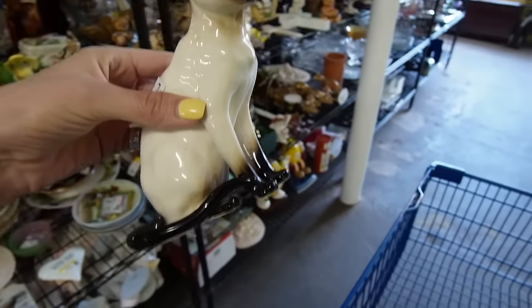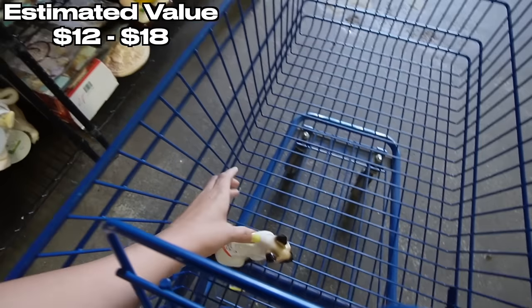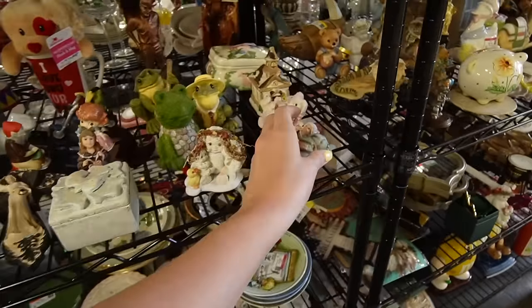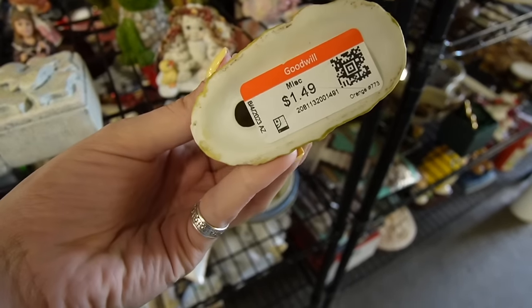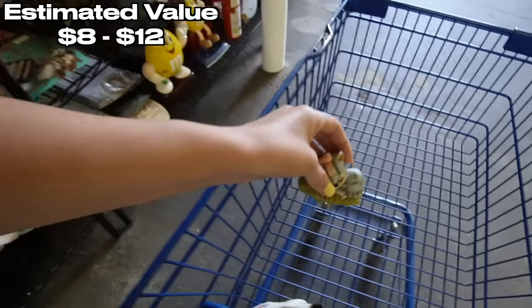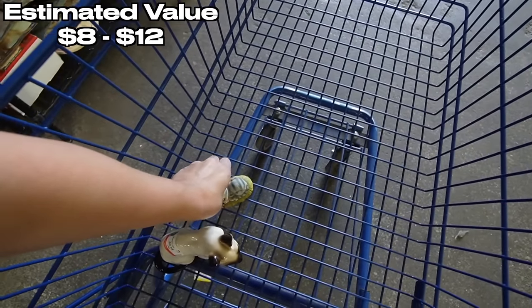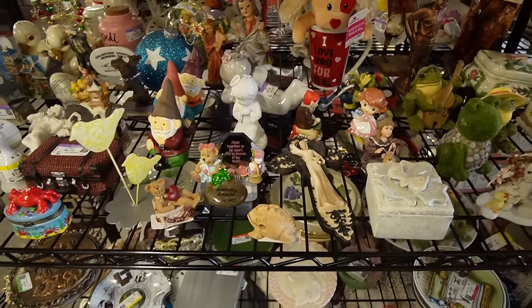We have our ears, we have our paws, we have all the things we're supposed to have when we're a cat. This is adorable. It's missing a little petal, but that is so cute for $1.49. Today's the day of cats, which is great, because I have a cat sale coming up and I feel like I don't have enough cats.